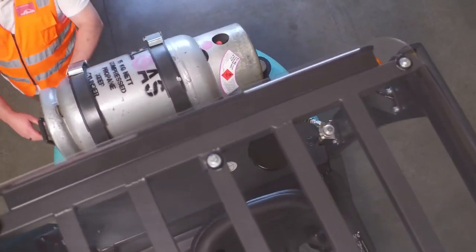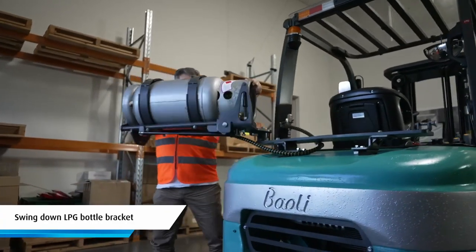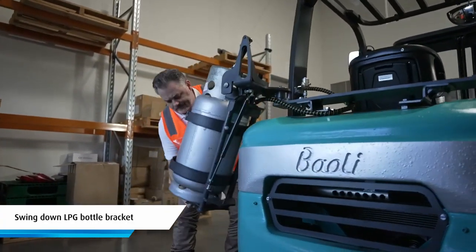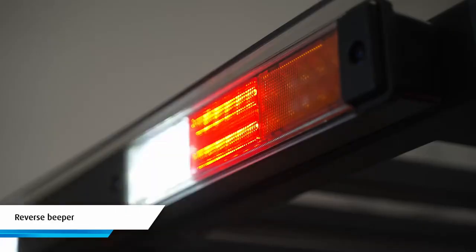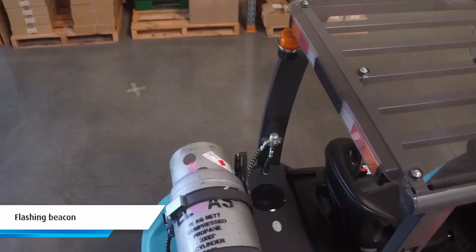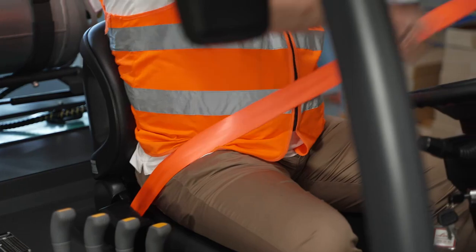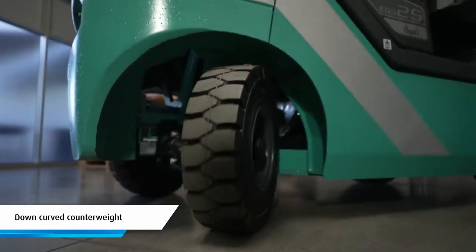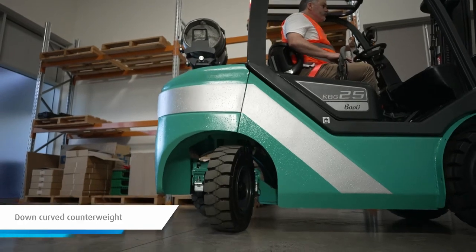Standard safety features on the KBG25 include a swing down LPG bottle bracket to allow safe and efficient bottle changes, a strong steel overhead guard, reverse beeper, LED lights, flashing beacon and a seat belt interlock system. There's also a down curved contoured counterweight on the back of the truck which dramatically improves rear visibility.